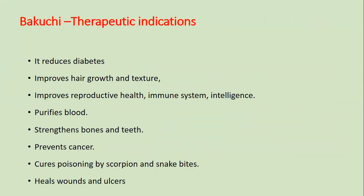It reduces diabetes, improves hair growth and texture, improves reproductive health, immune system, and intelligence, purifies blood, strengthens bones and teeth, prevents cancer, cures poisoning by scorpion and snake bites, heals wounds and ulcers.